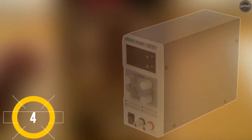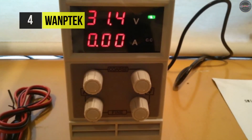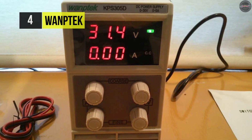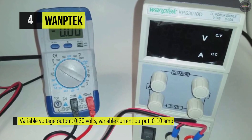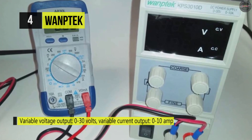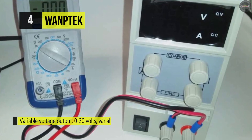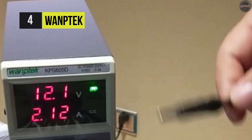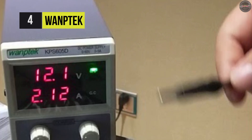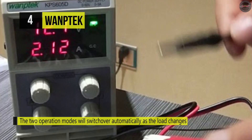The Womtec DC power supply offers a variable voltage output from 0 to 30 volts and a variable current output from 0 to 10 amps. It has a four-digit LED display accuracy of 0.01 volts and 0.001 amps. This power supply provides two operation modes, which are constant current and constant voltage. The two operation modes will switch over automatically as the load changes, and there are indicators of the two modes on display.